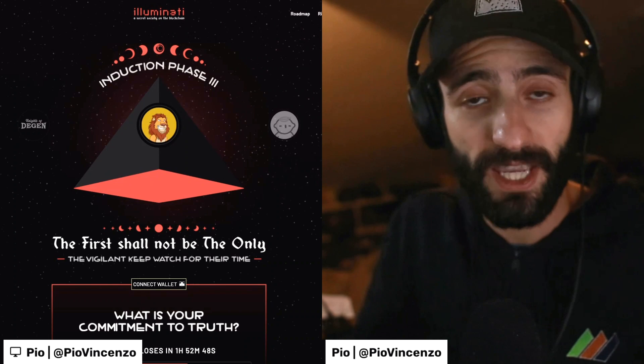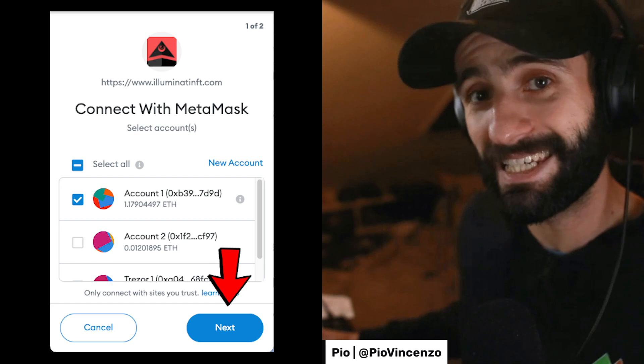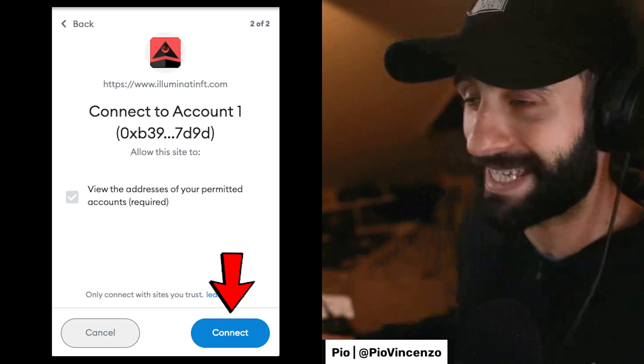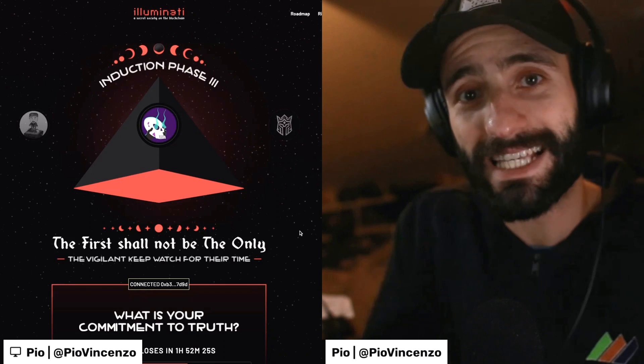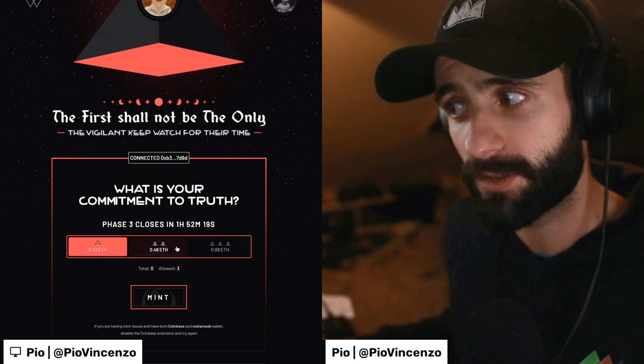One thing that you need to keep in mind is that security in this situation is essential. You do not want to connect your wallet to a site that you don't trust. So make sure that you've done your due diligence and research on a project before you connect your wallet to the website. So when I load this website, I see a MetaMask pop-up like this. I will go ahead and click next, and I'm then presented with a confirmation page. I'll hit connect.